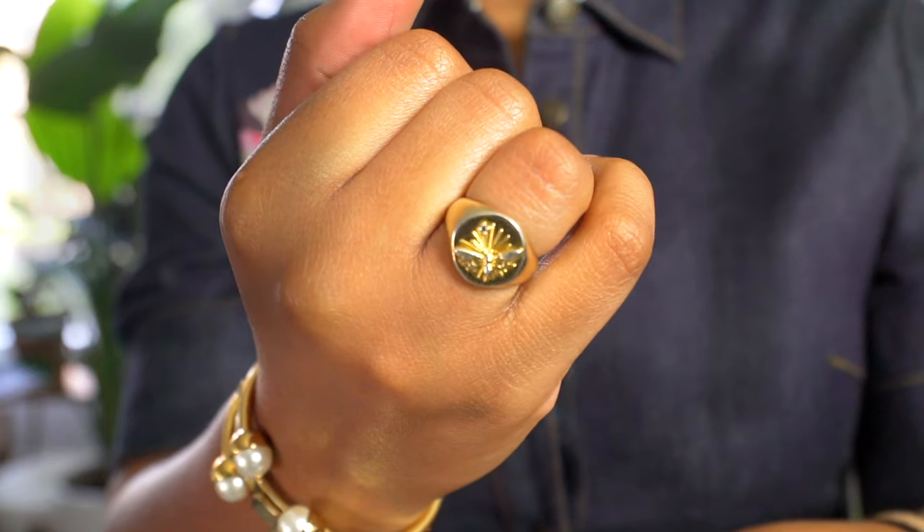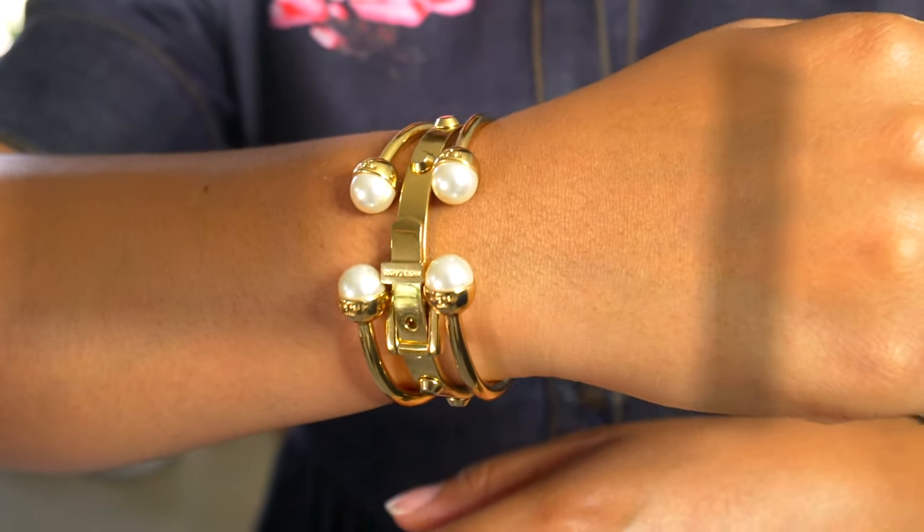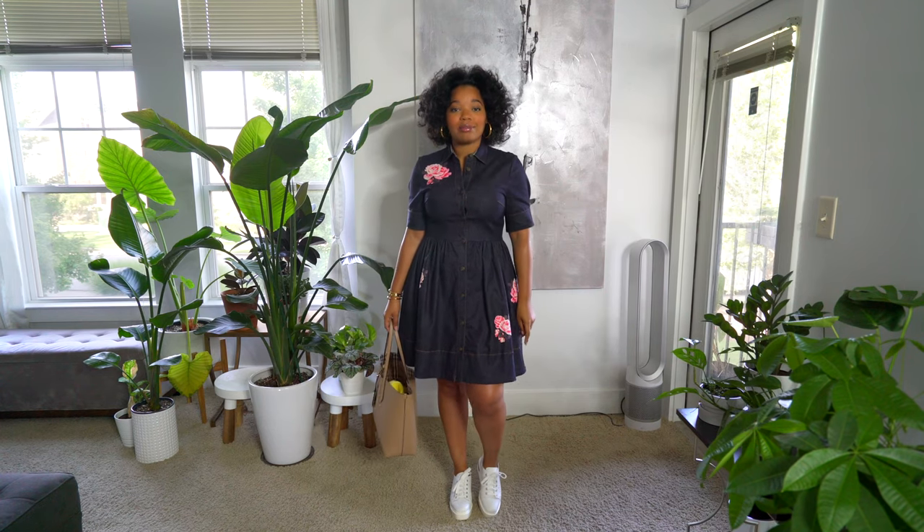I'll show you my accessories too: the ring is from Wonderlust and Co, the pearl bangles are from Tory Burch, the buckle bangle is from Michael Kors, and the earrings are from Wonderlust and Co as well. That's it, that's my whole outfit for today. I'll see you guys tomorrow, have a good day!